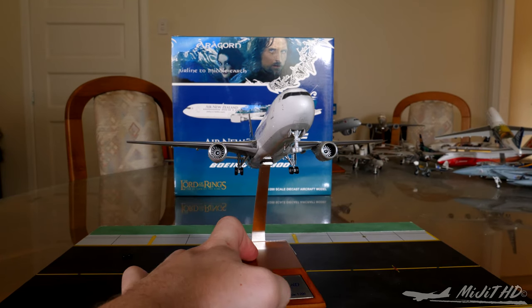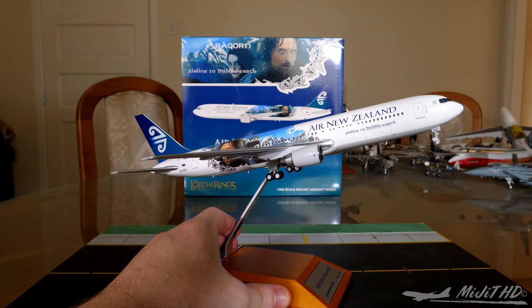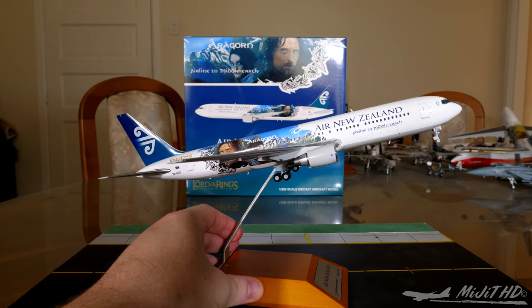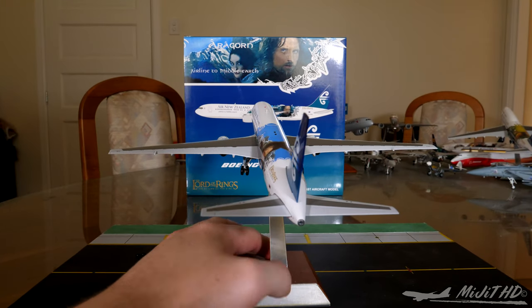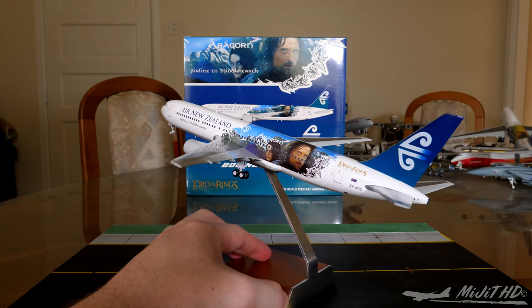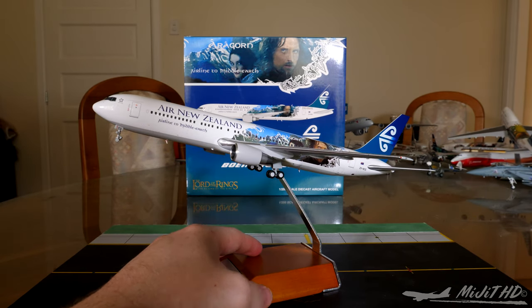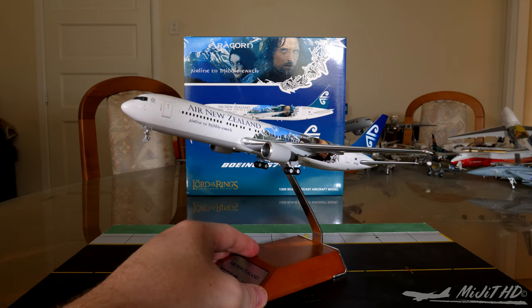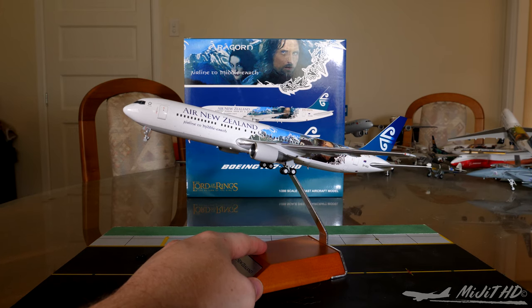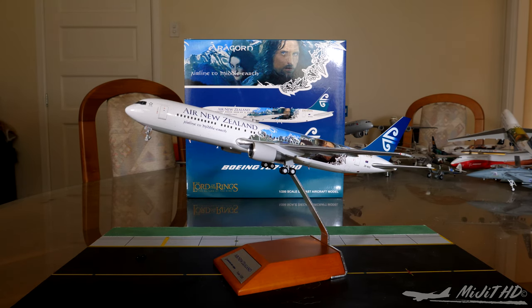That'll be about it for this review. I do hope you've enjoyed it — this obviously complements my Air New Zealand collection perfectly. As an avid lover of Air New Zealand, I aim to get every single model I can. It's a fantastic aircraft that would go well in any collection. The 767 is one of my favorites and a favorite of a lot of other people too. The livery is just immaculate — so, so nice. Please leave a like, comment, share, and subscribe. Thanks so much for watching and I'll see you next time.